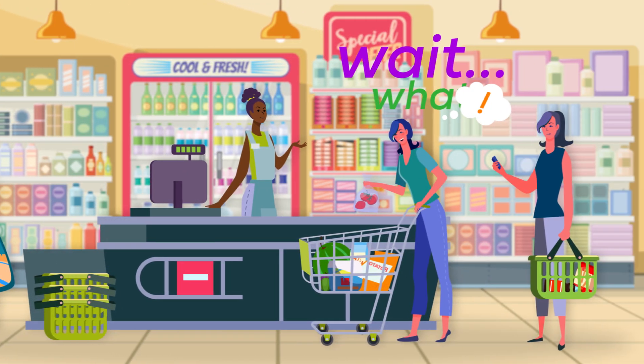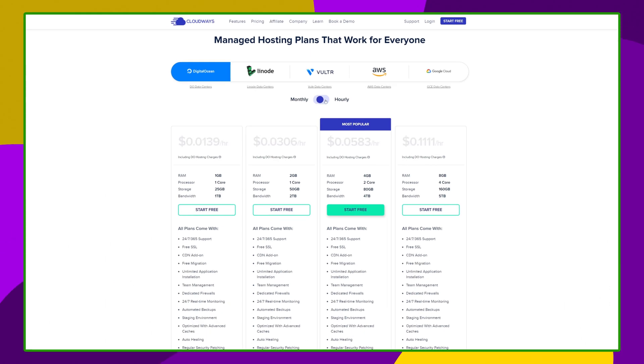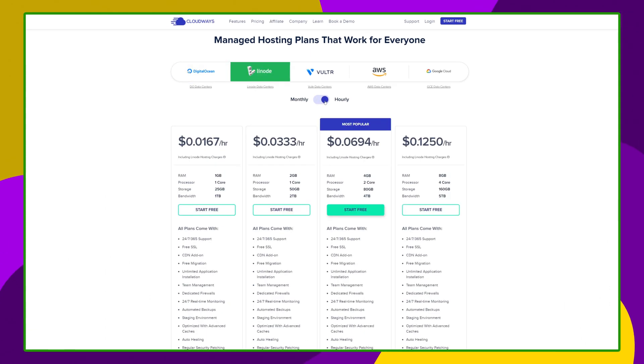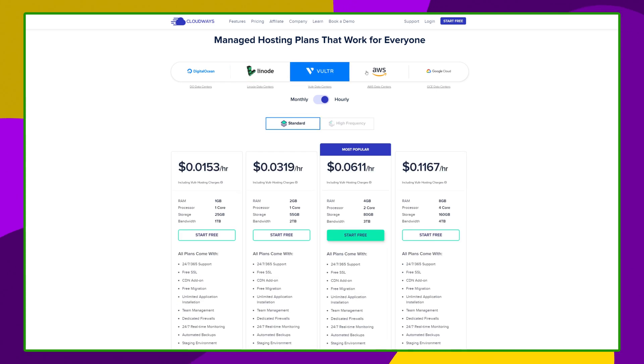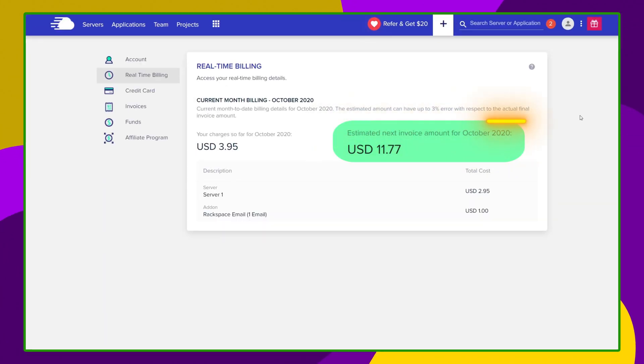No upfront payments — so how do you pay here? Cloudways is unique because you pay month by month, only for the resources you have used during the previous month. So when you first sign up you will only be billed next month. There are no upfront fees. This and the 3-day trial actually makes Cloudways one of the cheaper options when it comes to web hosting, especially if you're a small business owner, because you only pay for what you use. There are no fixed prices here.